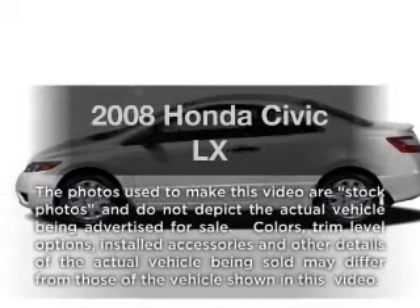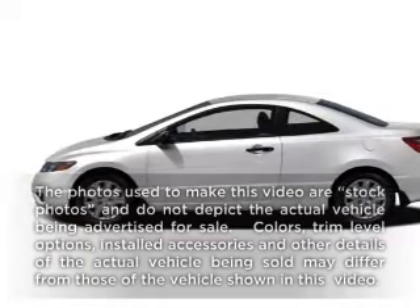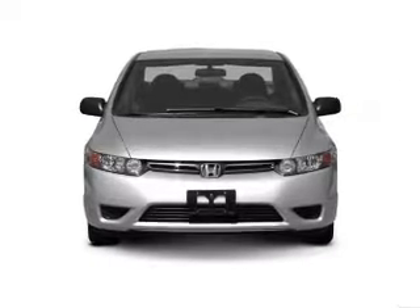Get noticed in this 2008 Honda Civic. If you're looking for a first-rate auto, this one could be yours today.